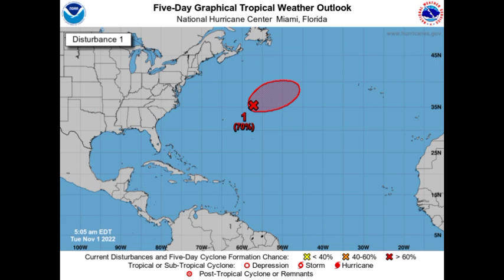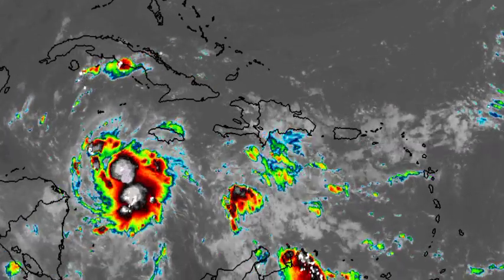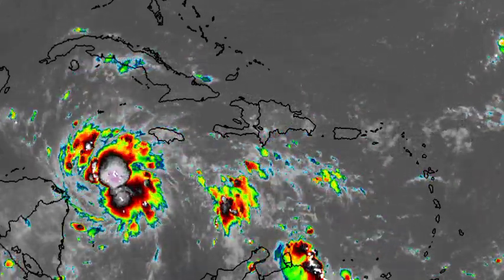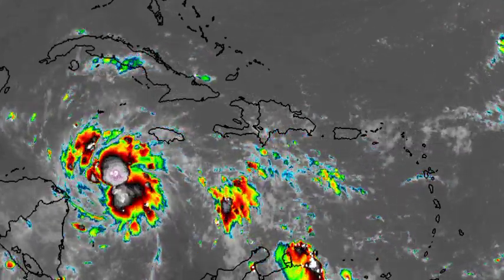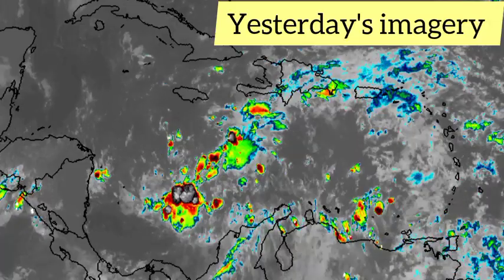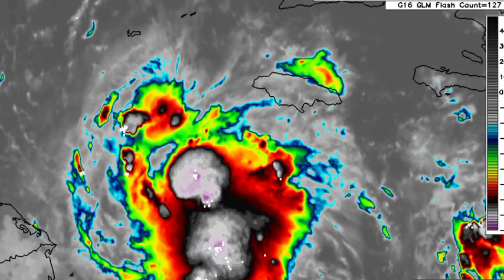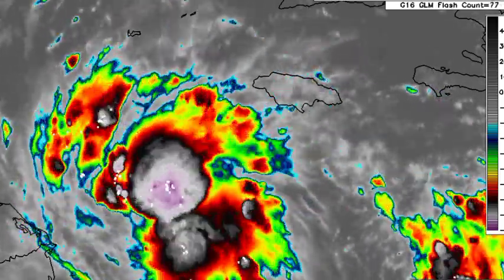Now let's move on to the main focus of this video, which is Tropical Storm Lisa. Looking at this satellite image of the Caribbean, we're seeing that Lisa is quite prominent now — a completely different cyclone than what we saw yesterday. At this time yesterday it was near Jamaica and it wasn't looking good, but now it is looking a lot better, looking like a proper tropical cyclone, and it is expected to gradually intensify.